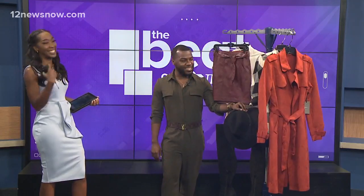I have an idea — I think we should check in with Eric to see when the temperatures will cool off so that we can wear some of these pieces. Yes, let's check it out!